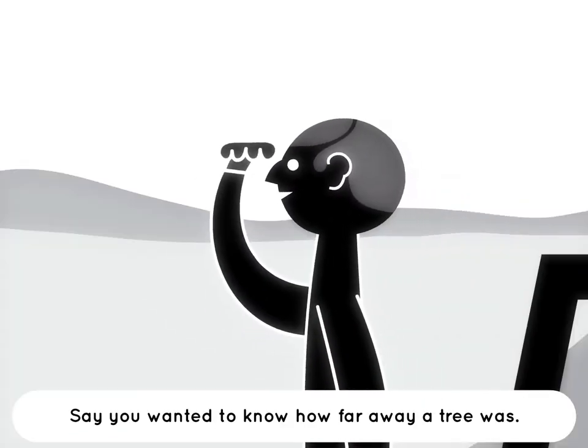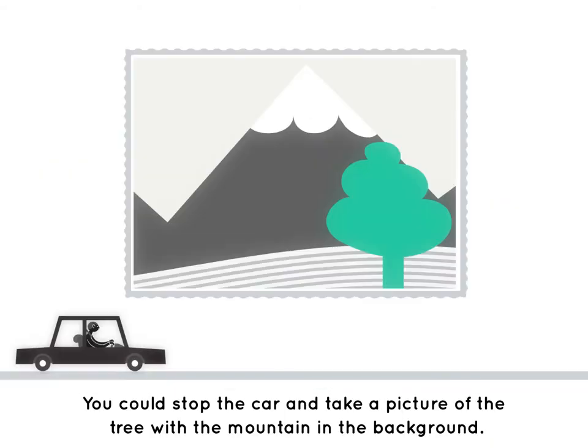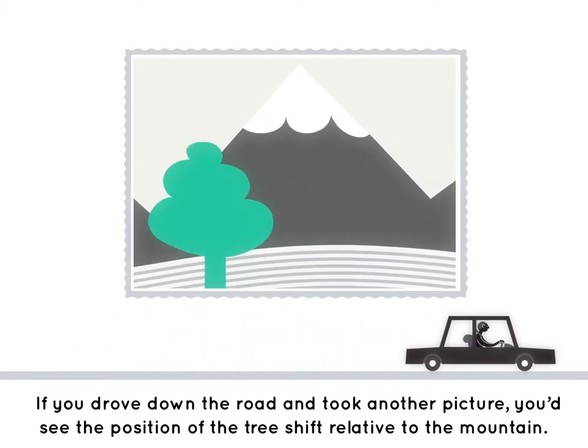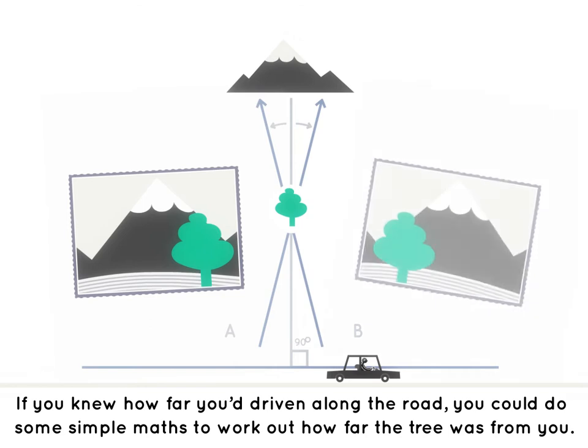Say you wanted to know how far away a tree was. You could stop the car and take a picture of the tree with the mountain in the background. If you drove down the road and took another picture, you'd see the position of the tree shift relative to the mountain. If you knew how far you'd driven along the road, you could then do some simple maths to work out how far the tree was from you.